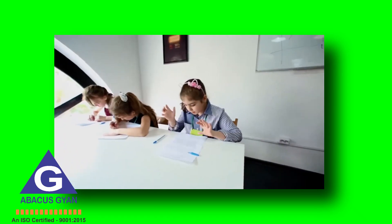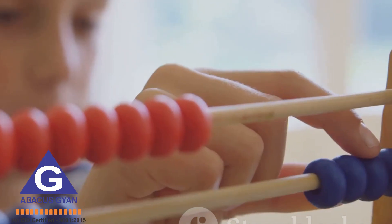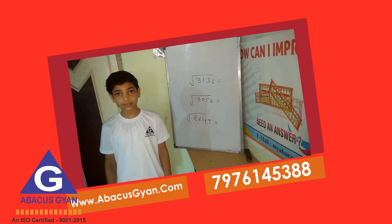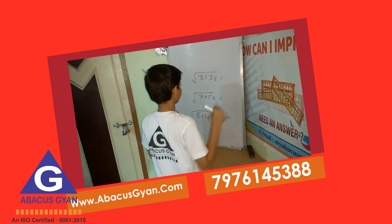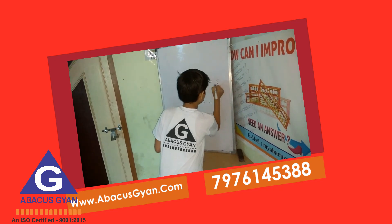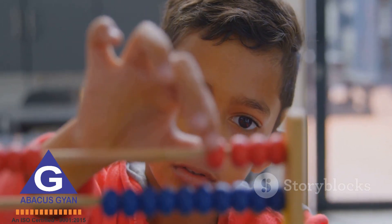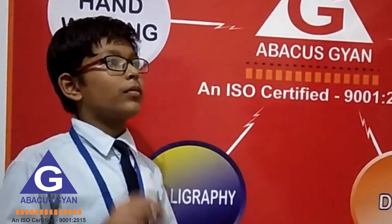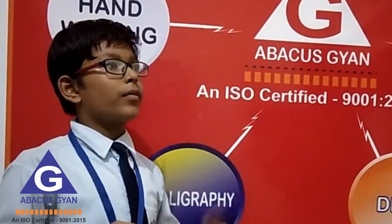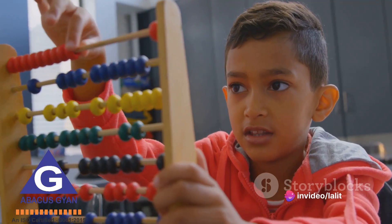It requires children to focus on the task at hand, to move the beads accurately, and to keep track of their calculations. This focus on a single task helps to improve their attention span, a vital skill in this age of constant digital distractions. Next, it improves children's visualization skills. As they become more adept at using the Abacus, they start to perform calculations mentally, visualizing the movement of the beads in their minds.